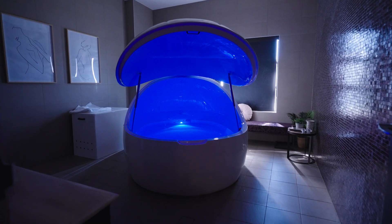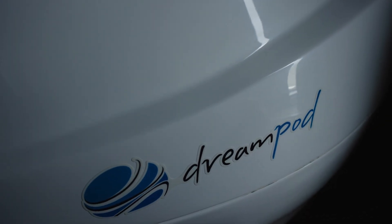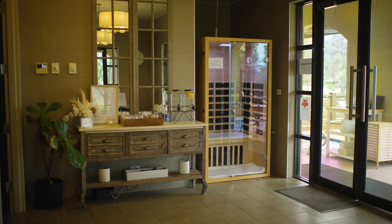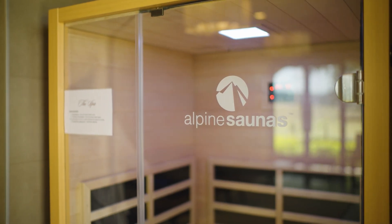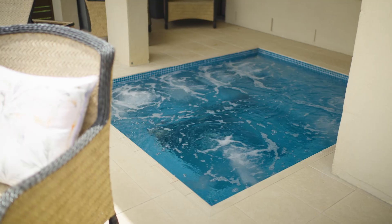We have our Hydro Lounge which is very different to other spa facilities within the Hunter Valley, which is really special to us. We also have our outdoor mineral spas.